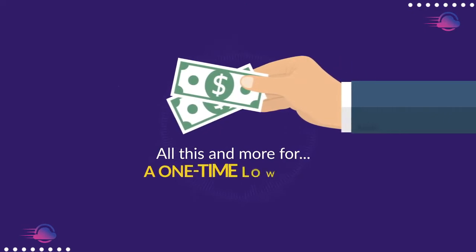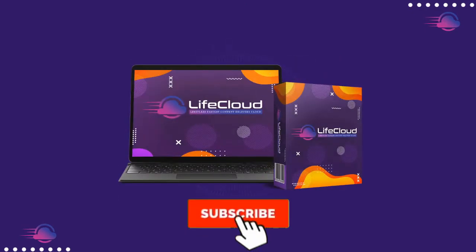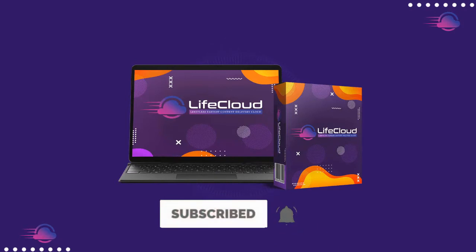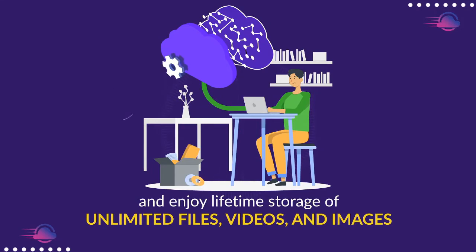All this and more for a one-time low fee. Welcome to LifeCloud. As the name itself suggests, you pay only once and enjoy lifetime storage of unlimited files, videos, and images.